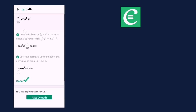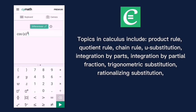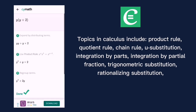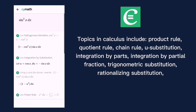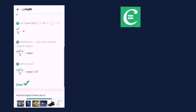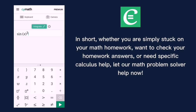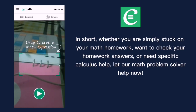You can solve those algebra topics in Cymath. Topics in calculus include product rule, quotient rule, chain rule, u-substitution, integration by parts, integration by partial fractions, trigonometric substitution, rationalizing substitution, and much more. We provide answers and step-by-step solutions for all the above topics in algebra and calculus. Whether you are simply stuck on your math homework, want to check your homework answers, or need specific calculus help, let Cymath do the work for you.